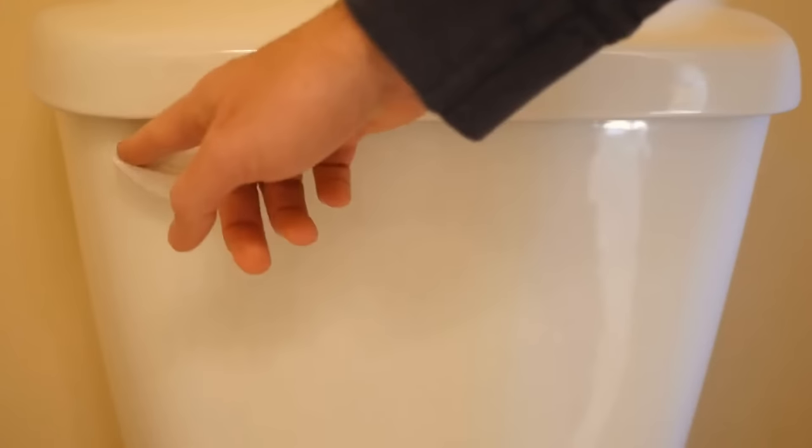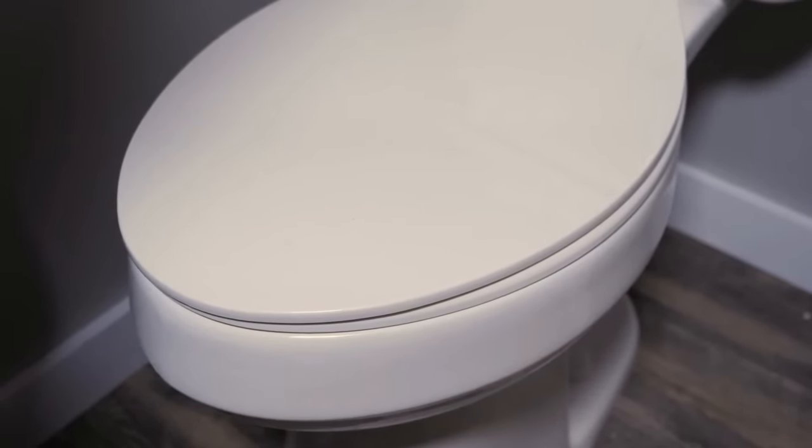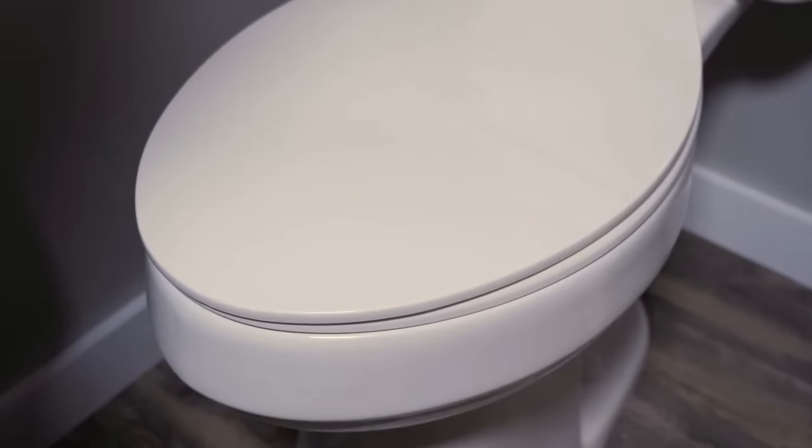Always put the toilet lid down before flushing it. Small, imperceptible particles of dirty water splash and pollute the entire space when you keep it open.